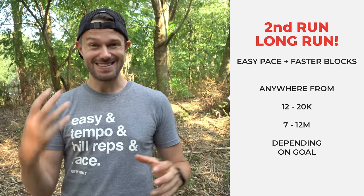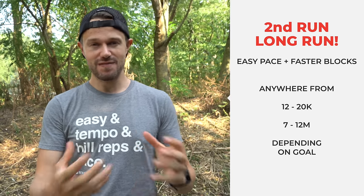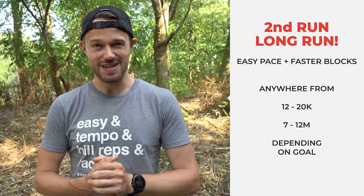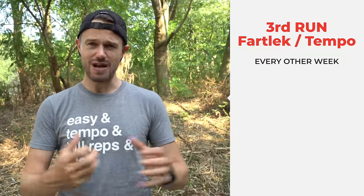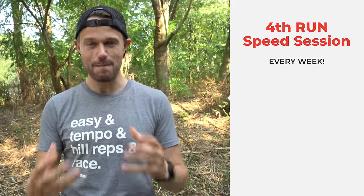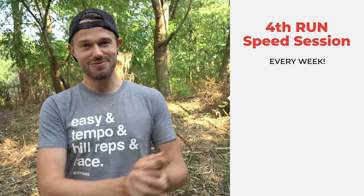Secondly, you're going to want a nice weekend long run, ideally adding a little bit of pace work — maybe 5k relaxed and 2 or 3k at your goal pace, alternating up to about 15 to 20k for your longest runs. Also, add in a fartlek or tempo run, maybe once every couple of weeks. And finally, the most important thing: having a speed session in there, which is really going to help build the fitness you need to get that PB.